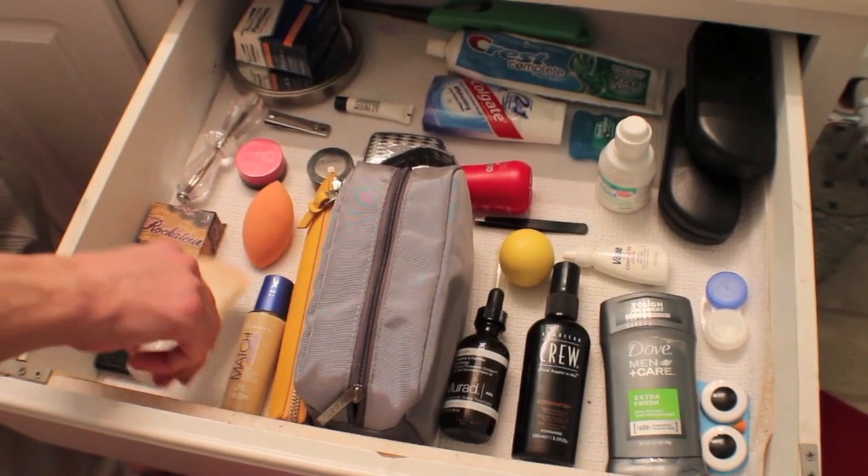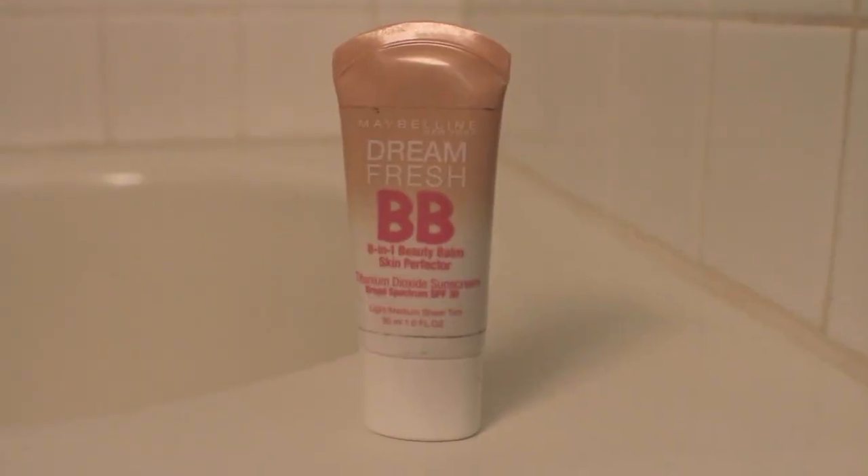And then I go on to my BB cream. Today I'm using the Maybelline Dream Fresh BB, which I've talked about in a favorites video and an empties video before. I'm just applying this with my fingertips and blending it out with my hands — not using any kind of brush or anything because I'm lazy on a day to day basis.